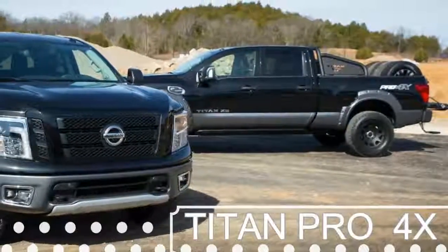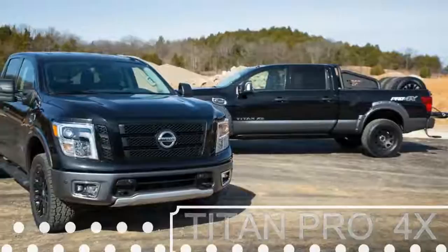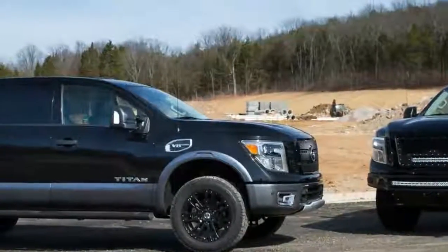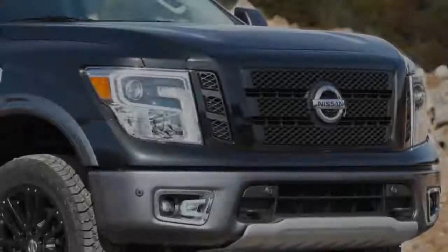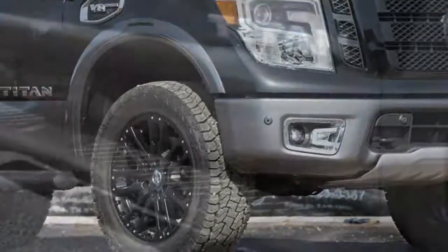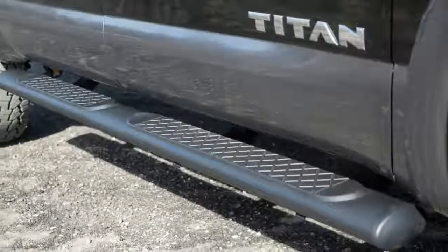The Chicago Auto Show is known for its love of trucks and truck accessories. The show, which starts this weekend, has been the go-to place for manufacturers to debut their latest and greatest. This year, Nissan will debut not only a few new iterations of its own Titan pickup, but also a heavily modified Titan Pro 4X outfitted with genuine Nissan accessories, painted in super black.